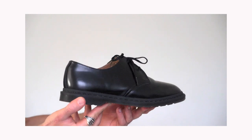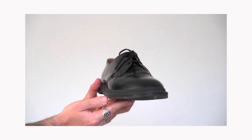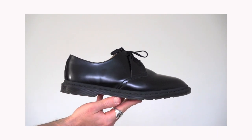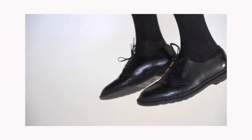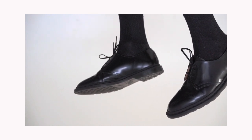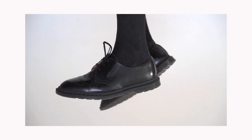Next up we have the Doc Martens Archie 2s. Really sick — you guys saw me pick these up towards the end of 2019. I wanted a pair of Doc Martens that didn't have that whole classic Doc Martens effect with the yellow stitching. I really mess with these and I've been wearing them quite a lot. Comfort-wise I'd say about six out of ten. I do believe the 1461s are more comfortable once you break them in, but I still really rate these — they're great for a dressier outfit.